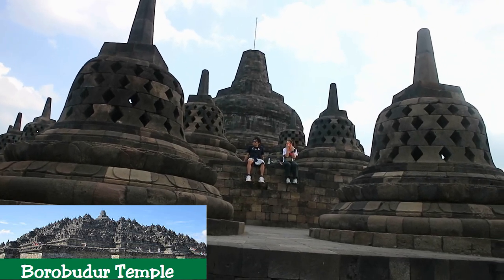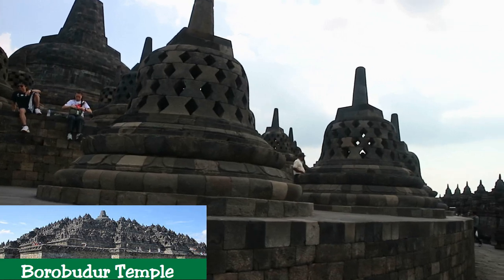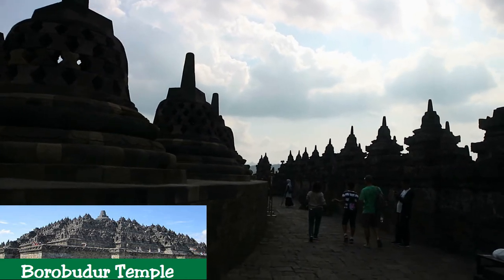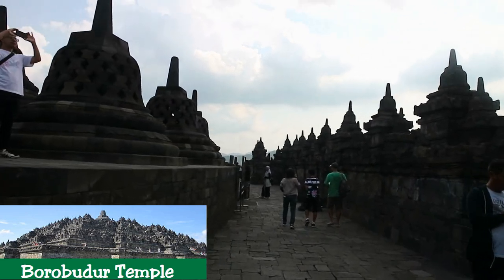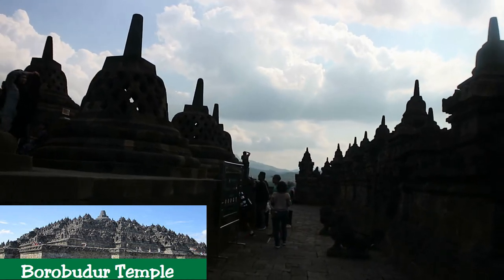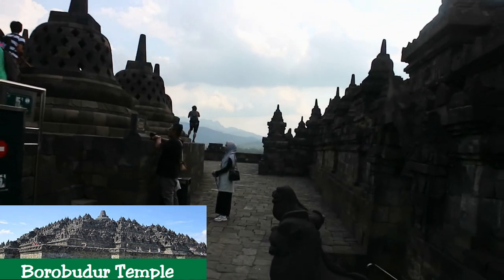The vertical division of Borobudur Temple into base, body, and superstructure perfectly accords with the conception of the universe in Buddhist cosmology. It is believed that the universe is divided into three superimposing spheres — Kamadatu, Rupadatu, and Arupadatu — representing respectively the sphere of desires where we are bound to our desires, the sphere of forms where we abandon our desires but are still bound to name and form, and the sphere of formlessness where there is no longer either name or form.